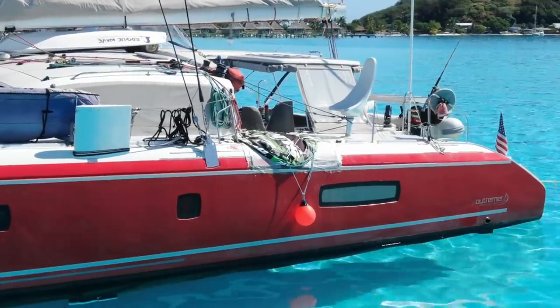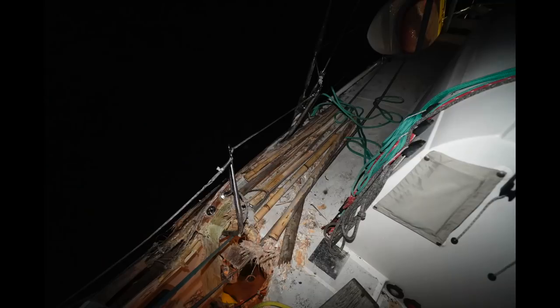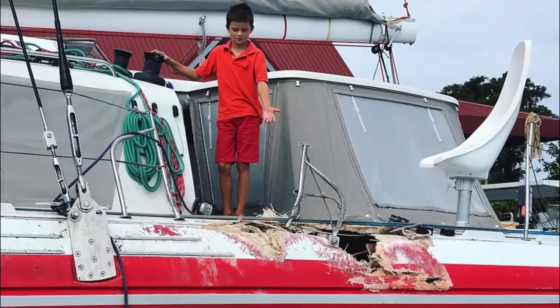We are in a remote island in the South Pacific and our boat needs major repairs. Two weeks earlier we were on a mooring in Bora Bora that broke away. It sent our boat into a nearby hotel, and while it caused significant damage to the deck and crossbeam, the hotel actually kept the bottom from hitting the reef. We were able to save the boat.